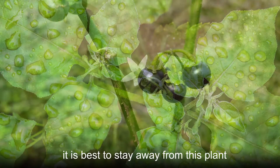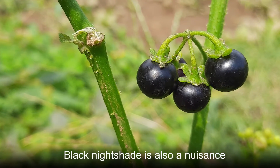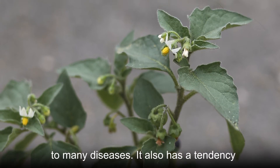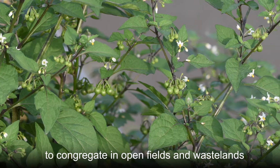For that reason, it is best to stay away from this plant. Black Nightshade is also a nuisance because of how invasive it is. This plant spreads fast and is resistant to many diseases. It also has a tendency to congregate in open fields and wastelands.